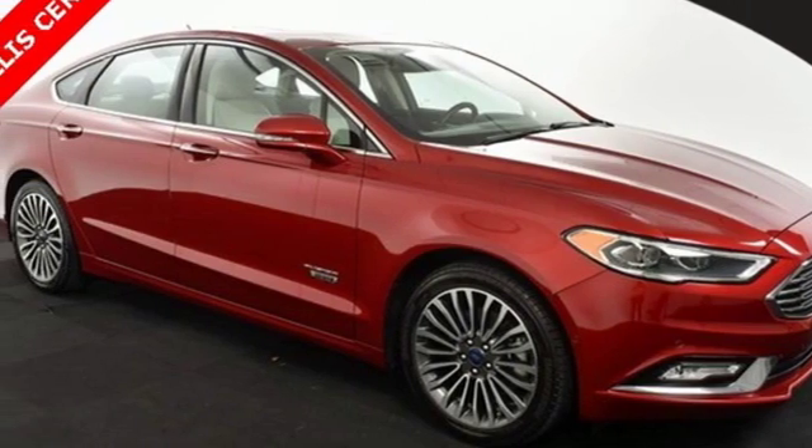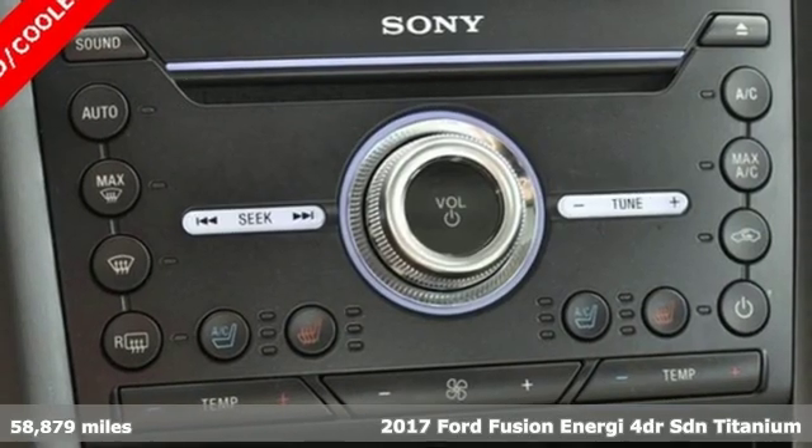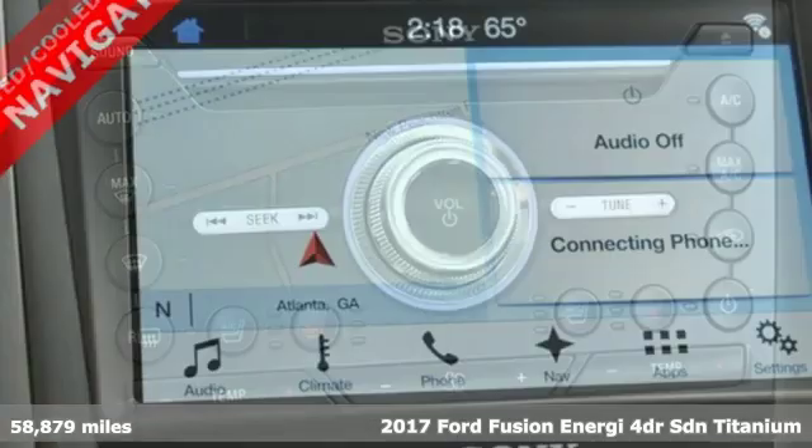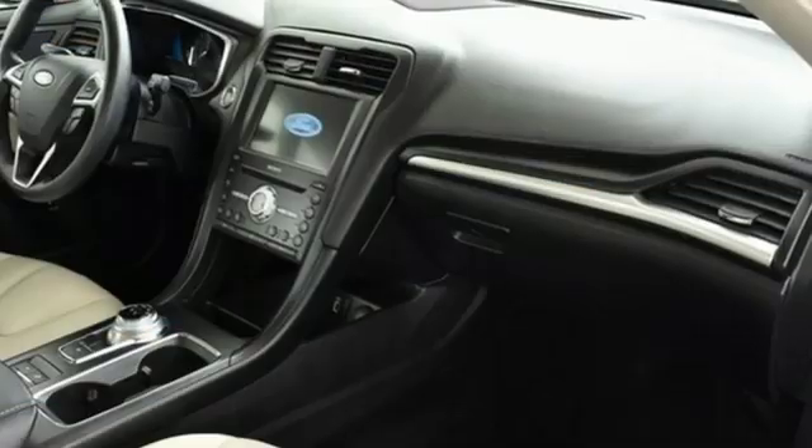Here's a 2017 Ford Fusion Energy. This eye-catching Fusion Energy has the composed ride, sharp handling, safety features and fuel economy you're looking for in a plug-in hybrid.